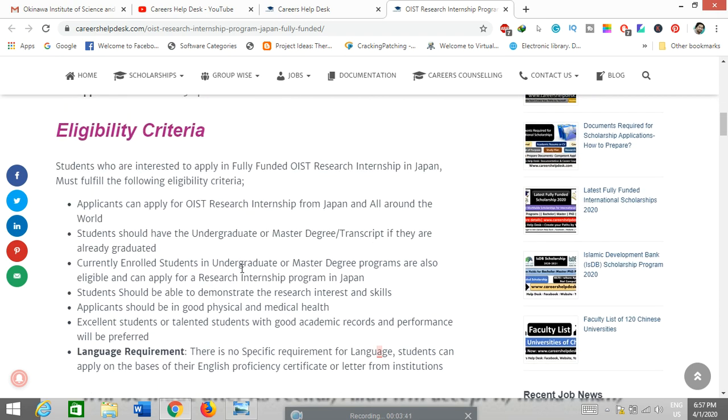The next part is eligibility criteria. Eligibility and how to apply are the major parts of any application, whether for jobs, scholarships, or funding positions, because your application must meet the required criteria to be eligible for further evaluation. Applicants from around the world can apply. Students should have an undergraduate or master's degree — either graduated or currently enrolled. They should be able to demonstrate research skills and interest, and be in good physical health. There is no specific language requirement and no need to submit proof of language on the application portal. You can apply solely on the basis of your statement of purpose and research interests.